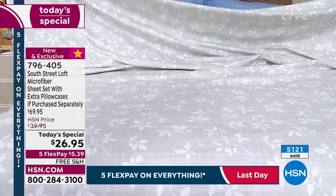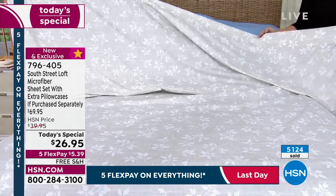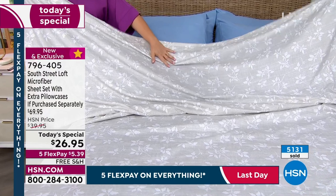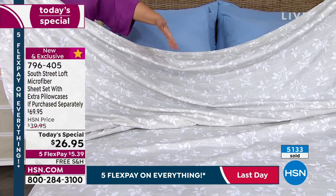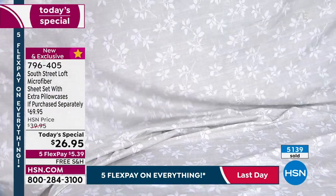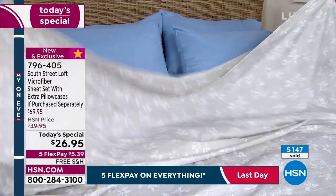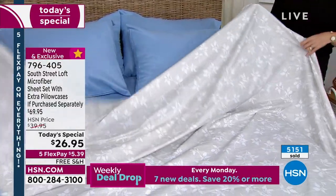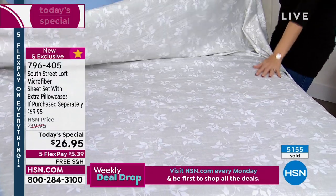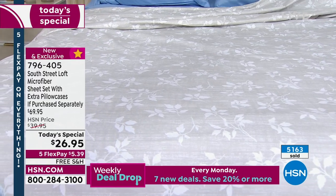I was worried this price might mislead our customer, but these are really good quality. Microfiber is our number one selling fabrication — our customer prefers microfiber, and that's what you get today for $26.95. Some microfiber in the marketplace is a little waxy or slick or shiny, but ours is different. Everyone says these feel equivalent to a high thread count sheet set, like they'd be way more expensive. Your guests won't know you paid under $30 — it'll be our little secret.